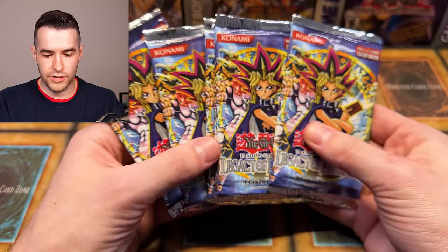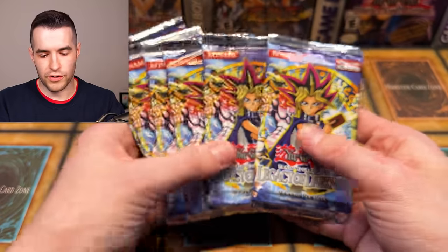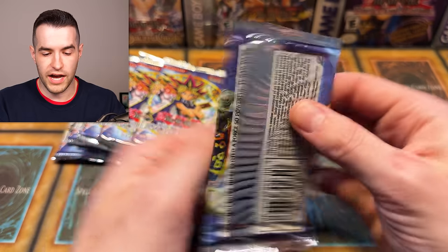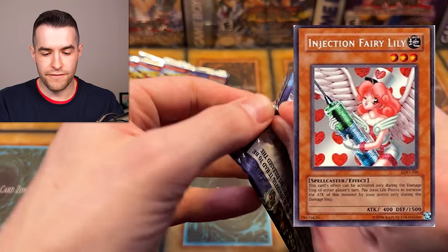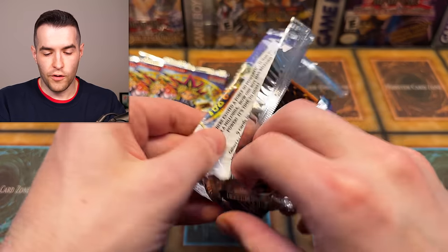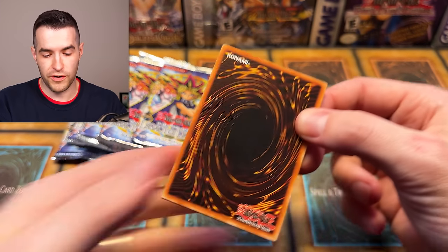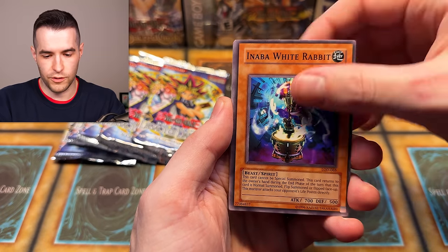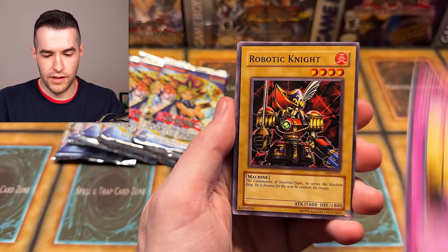Here are a bunch of Legacy of Darkness packs — looks like six of them, unlimited. Let's see if we can get Yata-Garasu or Injection Fairy Lily. Then we have one more pretty awesome item in the mystery box. Hopefully you guys have enjoyed it so far — it's been super fun. Shout out to Lars for the awesome opening. We haven't pulled anything that crazy so far, which normally we do.